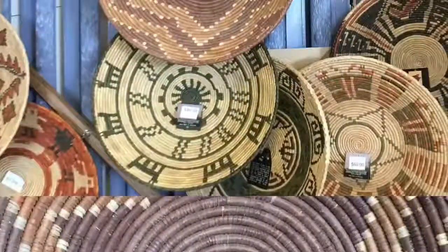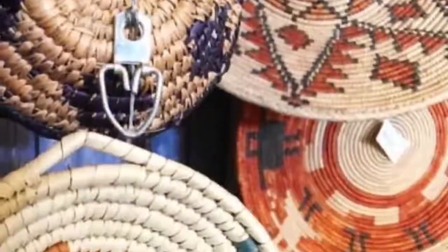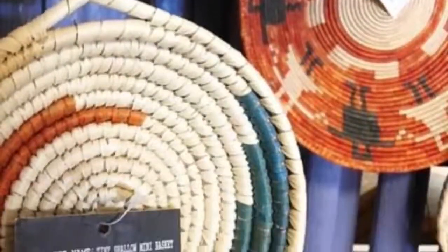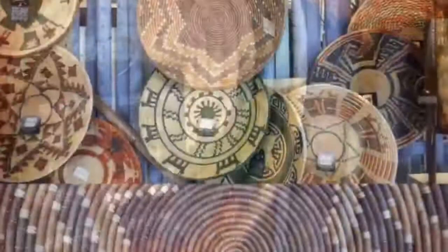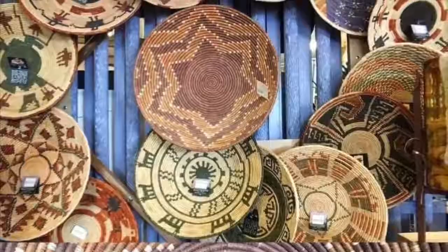The imperfections add to the beauty and mystique of these primitive art-formed baskets. Do you enjoy handcrafted decor in your home? Well then come into Wall Art Gallery and come pick up one of these amazing baskets. Our prices are always unbeatable.